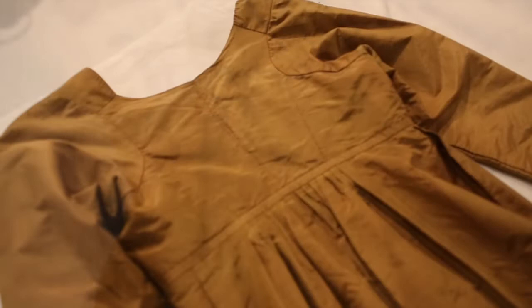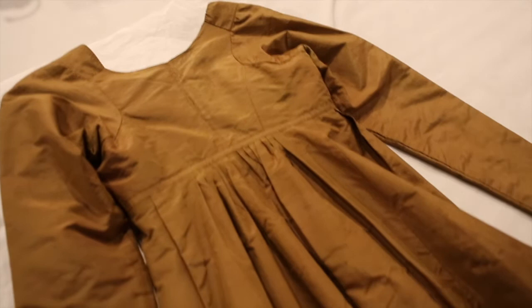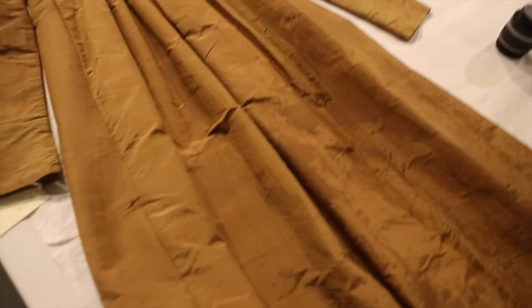This garment must have been well-loved because it has several issues, not only caused by age but by wear. There are a few holes, extensive staining on the skirt both front and back, and discoloration from perspiration, and even perhaps light.